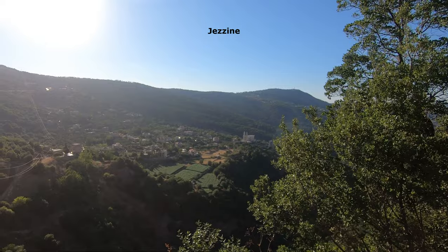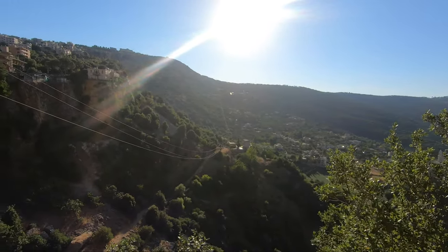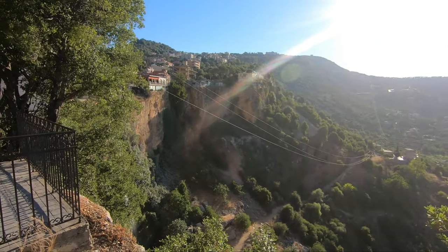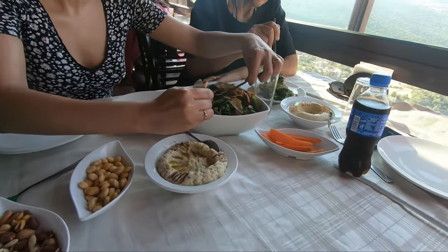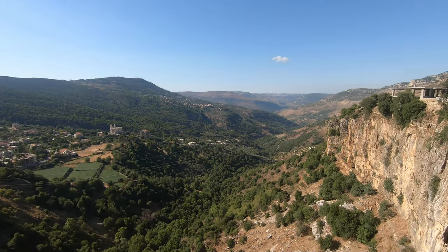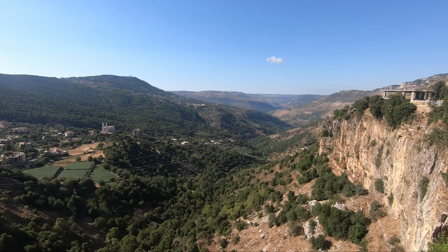The town overlooks a cliff 40 meters high with a famous waterfall. Unfortunately, in summertime it's not as impressive as during other parts of the year. On the top of the cliff there are coffee houses and restaurants overlooking the landscape of Wadi Zizin.